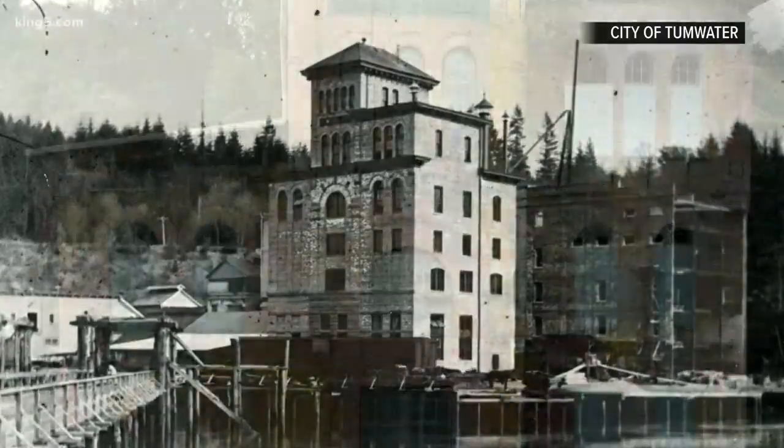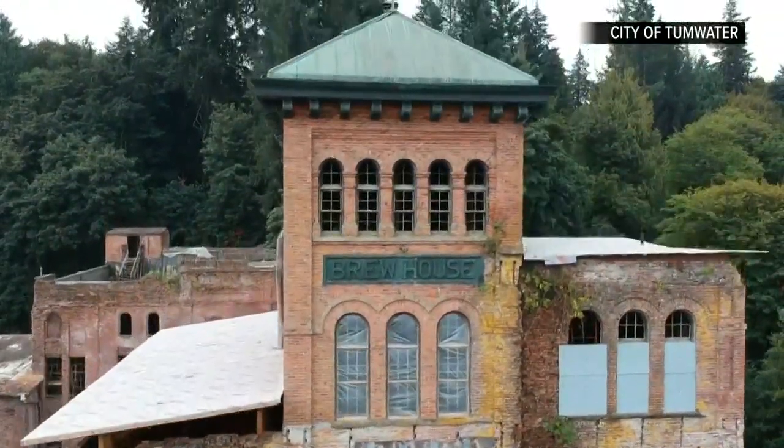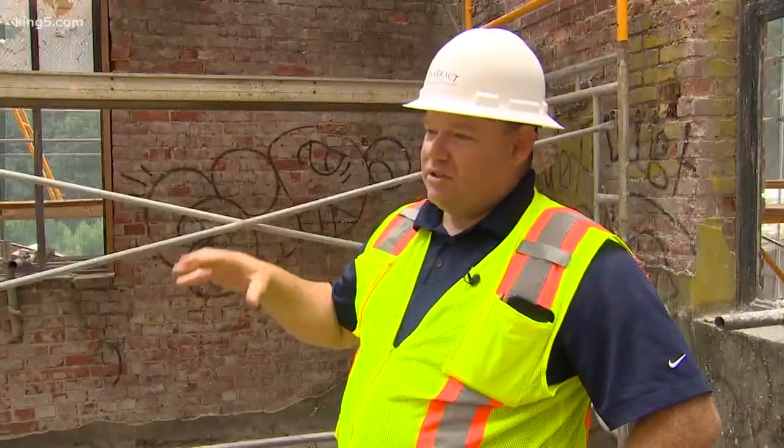The brewery closed in 2003, but the tower remains on the National Registry of Historic Places. We just saw a picture, and we have three estimators in our office, and all of us just kind of go, oh, this is such a cool building.